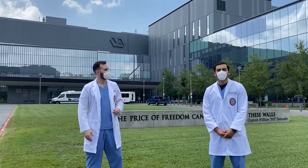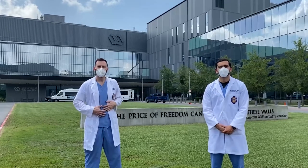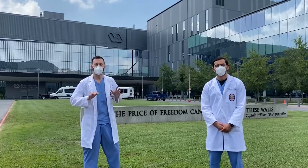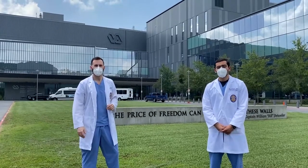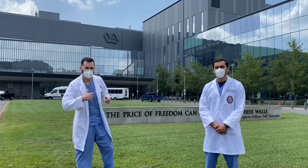Hey guys, I'm Taylor, my name is Kooch, and we're all ophthalmology residents here at LSU. We're going to give you a tour of the VA Medical Center here — a brand new, amazing state-of-the-art facility. We spend two months every year of our training here working and learning. Alright, let's go inside.